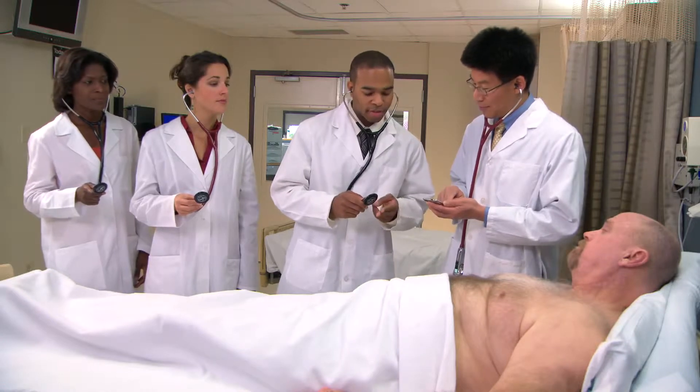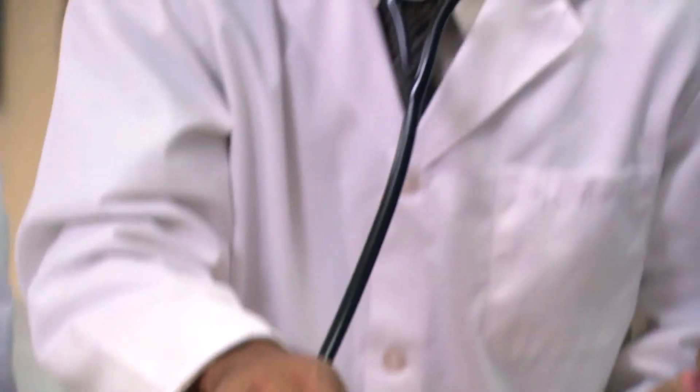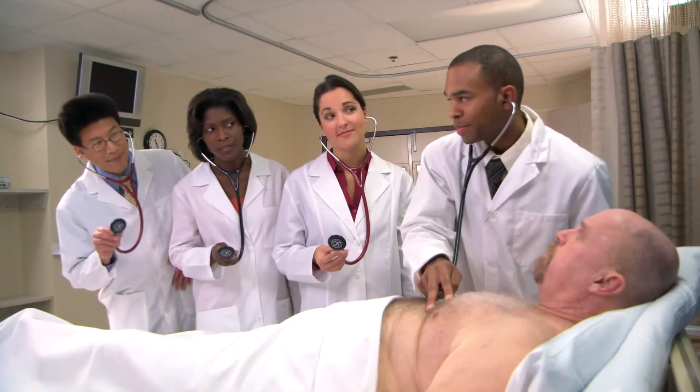To further enhance the learning experience, the teaching physician can easily switch the presenter role from teacher to student, giving trainees the opportunity to locate the same sounds on the patient, while receiving immediate feedback and direction from the teaching physician.